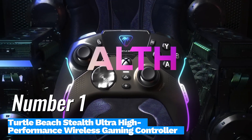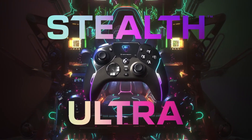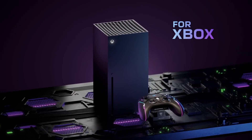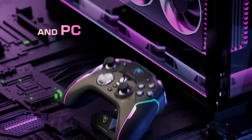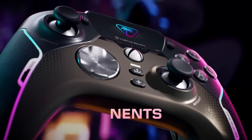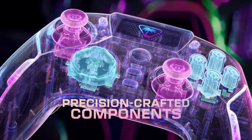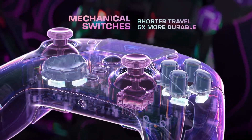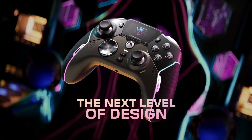Number 1: Turtle Beach Stealth Ultra High Performance Wireless Gaming Controller. If you're a serious gamer looking for an edge in your gameplay, the Turtle Beach Stealth Ultra is a standout choice. Priced at approximately $99.99, this controller is packed with features designed to enhance your gaming experience, making it a worthy investment for both casual and competitive players.